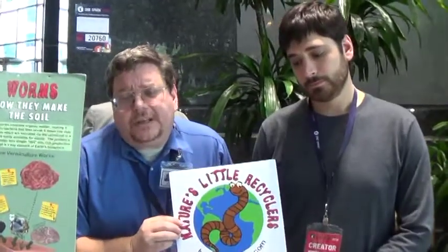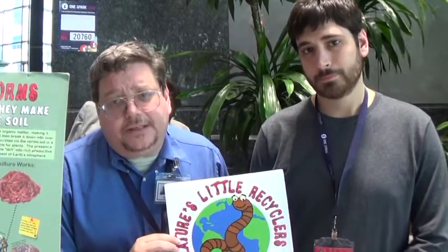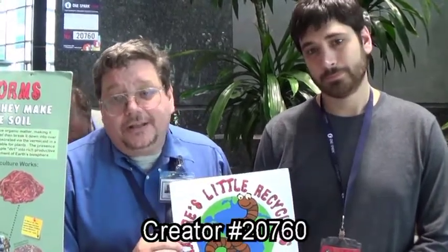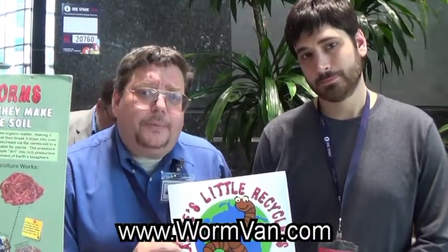Why should your viewers care? Because they profess we love the Earth, and one of the things we can do is make sure that all of our organic material and all of our organic ideas can be implemented in a very easy way. If you're anywhere near Jacksonville, come out to the OneSpark campaign and vote for number 20760 — these are the recyclers. If you're not there, check out WormVan.com and you can help us online.